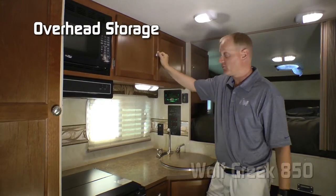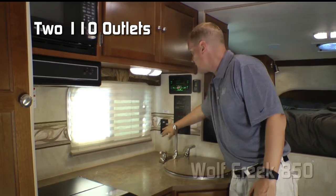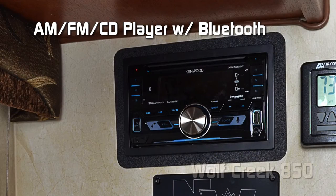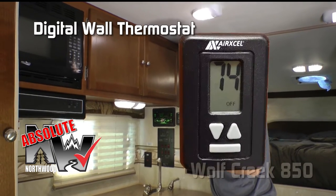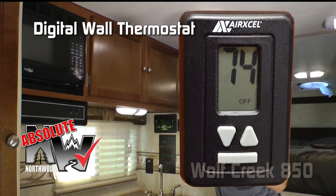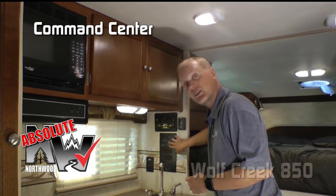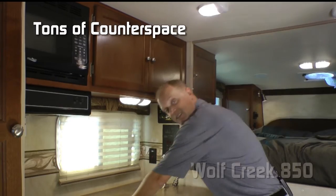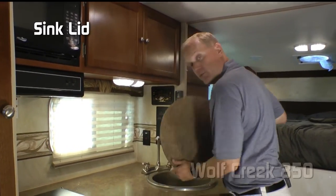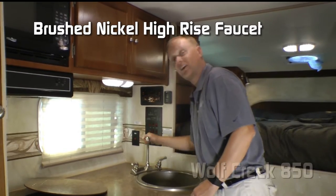Double door overhead with tons of storage. Large view window. Two additional 110 outlets. Doubled-in AM FM CD player. Absolute Northwood feature: your digital thermostat that controls your furnace and your optional air conditioner. Another absolute Northwood feature: command center with tons of useful functions right at your fingertips. Tons of additional counter space. Removable sink lid with deep bowl sink and brushed nickel high-rise faucet.